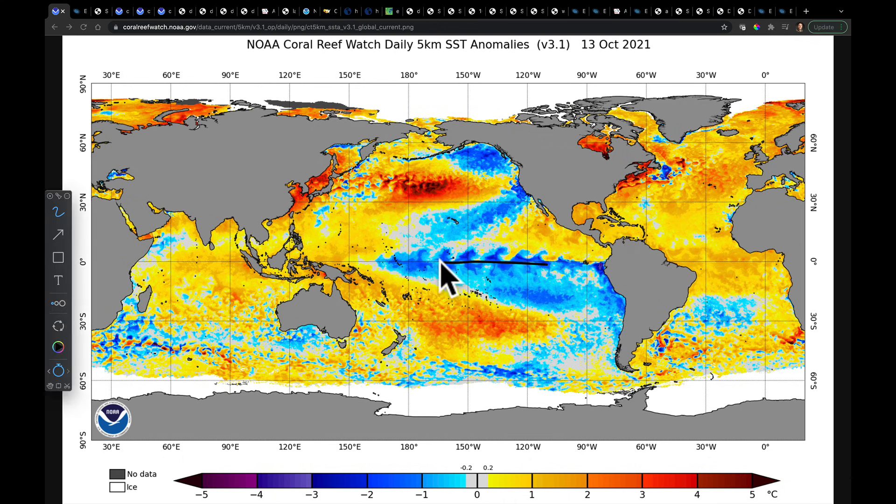When the models were initiated with this pattern, they're going to continue it — they're going to take the sea surface temperatures and allow that pattern to perpetuate, and it's going to be influential on the upcoming forecast. I'm thinking a lot about that, because last year's La Niña did not feature this in October. These features were not there.